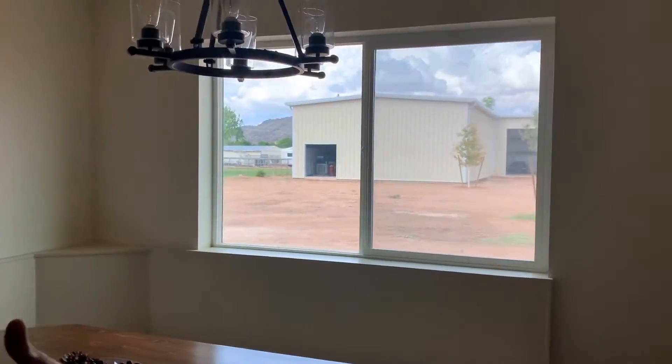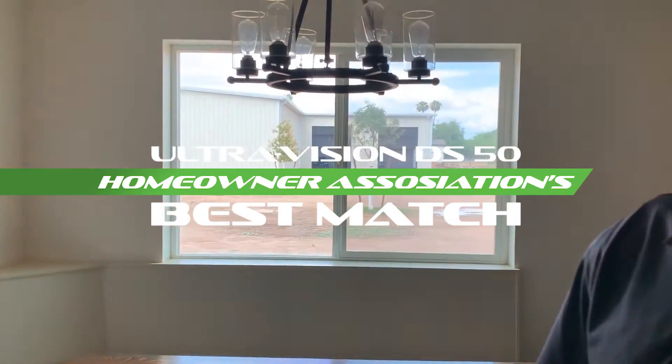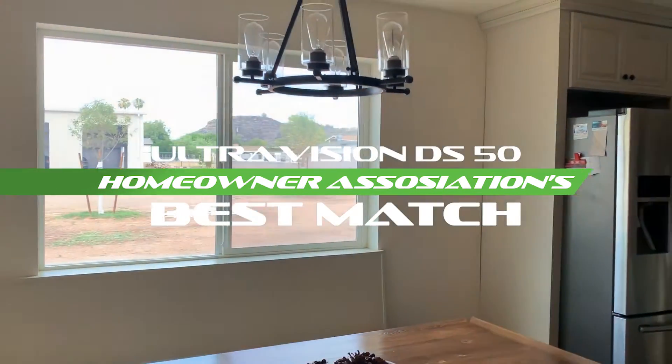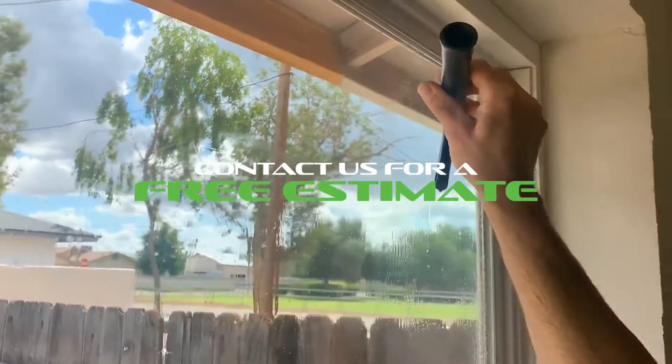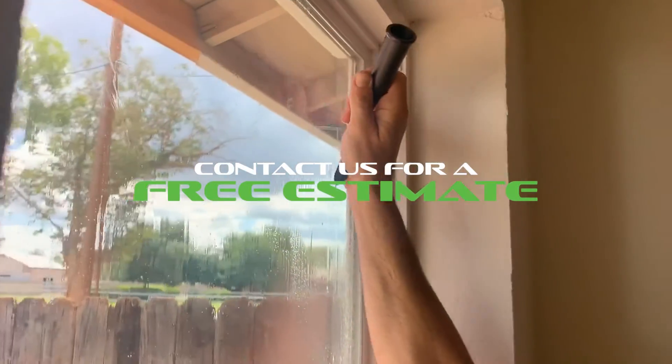People in homeowners associations ask for Ultra Vision — this is a film you could put on and not even have to ask for approval. It will make your AC run more efficiently and your bills should get lower. We do offer free estimates, just a little tidbit on that, as far as the architectural side of things goes for homes.